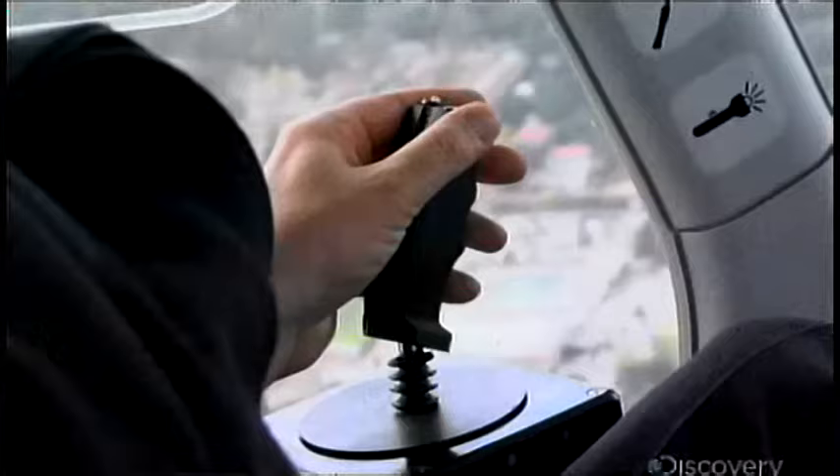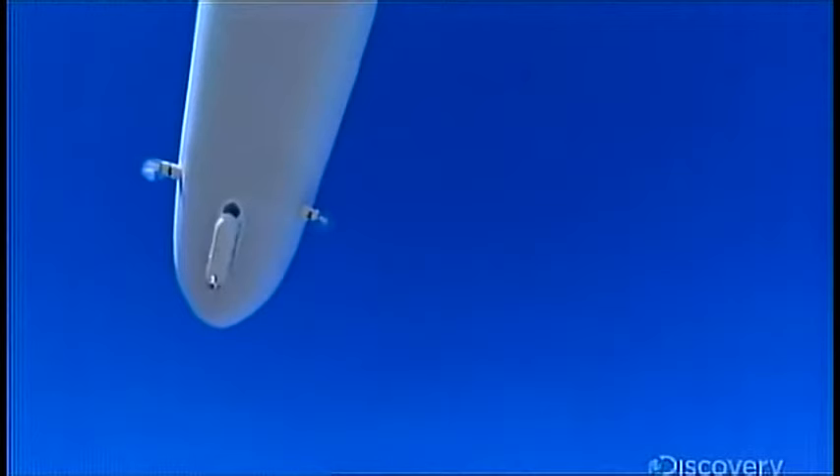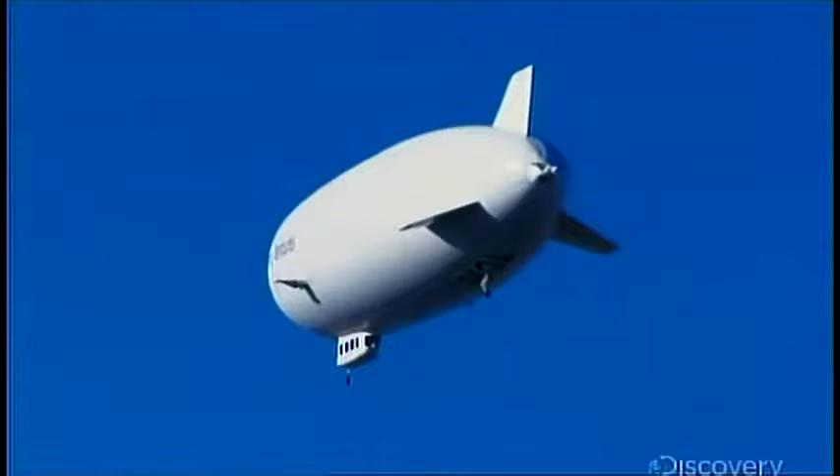The helium-filled NT stands for new technology. Vectored props, digital joysticks, and three aircraft engines. This machine cracks highway speeds while cruising at altitudes above 8,000 feet, and it can stay in the air twice as long as a commercial airliner.